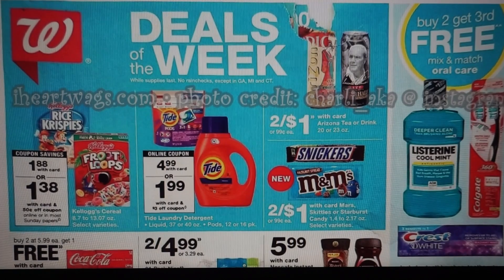All right, guys, it is time for your Walgreens ad preview for the week of July 7th through the 13th. Looks like a pretty decent week of deals, so I'm pretty excited about Walgreens. I just feel like it's been kind of slow lately, but hopefully it will pick up with some different deals. The ad is from iHeartWags.com. Photo credit goes to Charlie, aka at Instagram. So let's go ahead and get started.